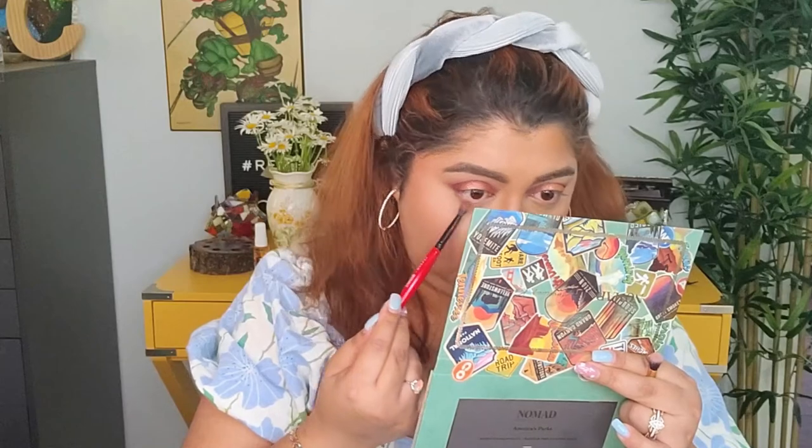That looks absolutely beautiful. For my under eyes, I'm definitely going to go with the little purple and the red and combine them together and just put that under the eyelid. That is a very romantic, beautiful eye look. I love how everything turned out, and I really do like the shadows on this one. The formula is not as intense as I'm used to, but it makes blending really nice — and when I put that purple on top of the red, it looks really pretty.